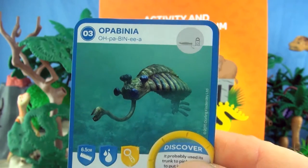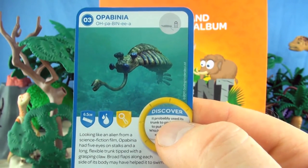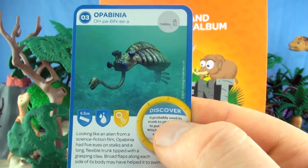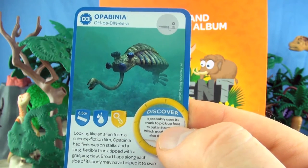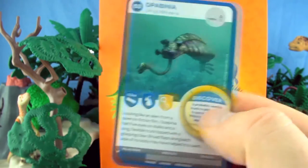Number 3, Opabinia. Looking like an alien from a science fiction film, Opabinia had five eyes on stalks and a long flexible trunk tipped with a grasping claw. Broad flaps along each side of its body may have helped it swim. We already have Opabinia.